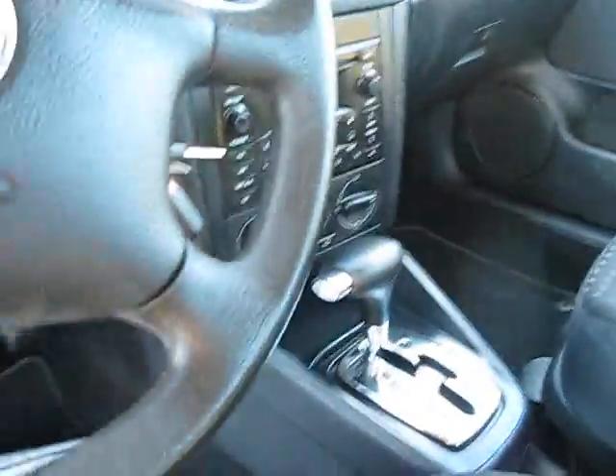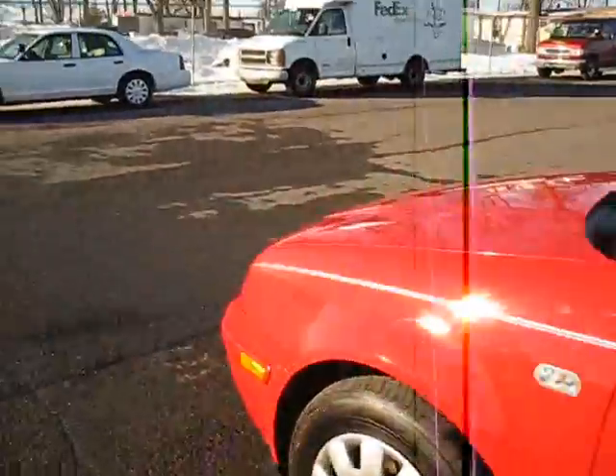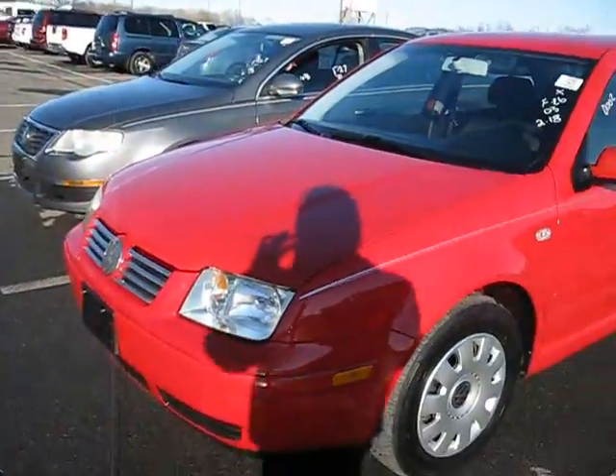Let's go ahead and shut it off here. There you go. That's it for the tour of the 2003 Volkswagen Jetta 1.8 Turbo. Thanks for watching.